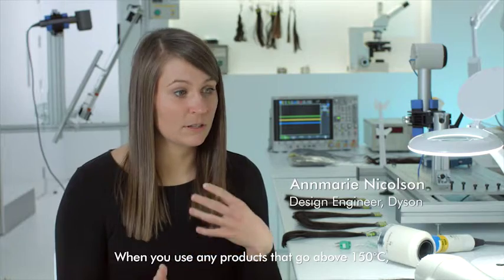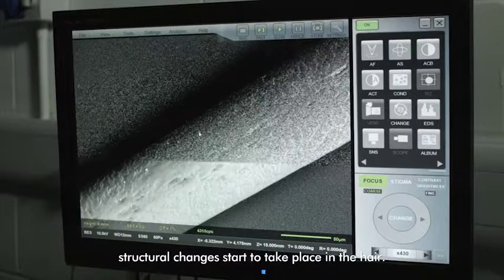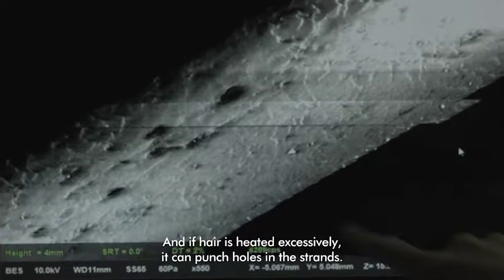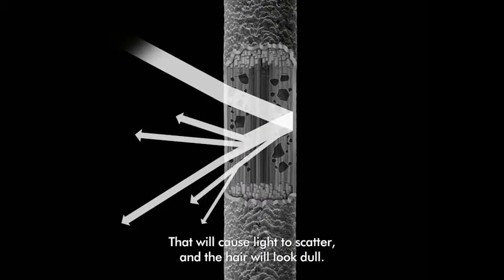When you use any products that go above 150 degrees Celsius, structural changes start to take place in the hair. Hair is made up of several layers. This cortex is made up of keratin, and if hair is heated excessively it can punch holes in the strands. That will cause light to scatter and the hair will look dull.